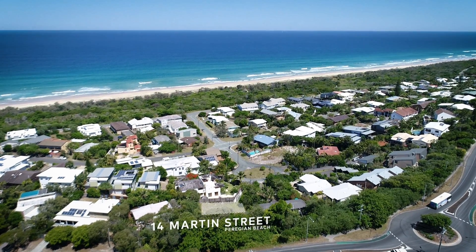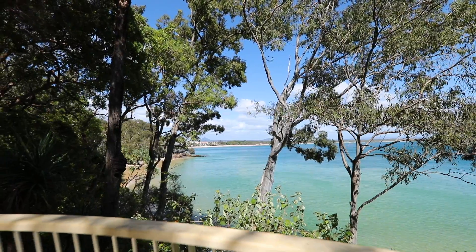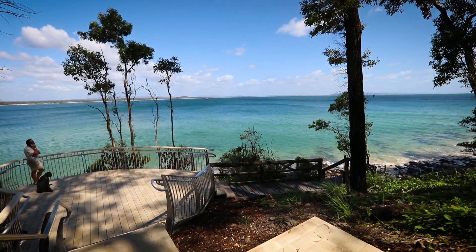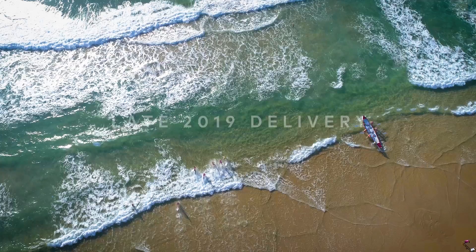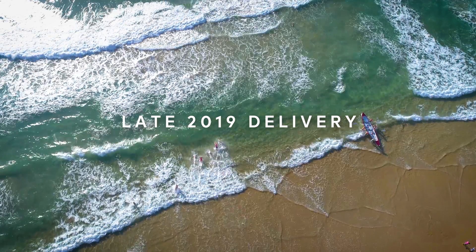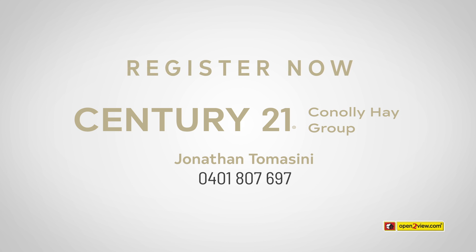14 Martin Street is the ideal place to downsize. With less property going to market in beachside suburbs, you will need to be quick to secure your new residence at 14 Martin Street. For delivery in late 2019 for the astute buyer, contact Jonathan today and view detailed plans and finishes at Century 21 Connolly Hay Group, Perigian Beach.